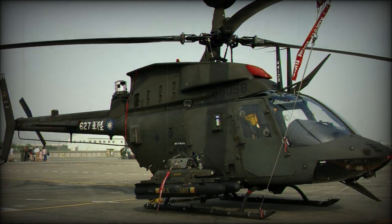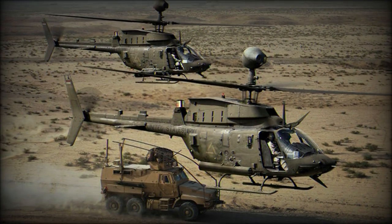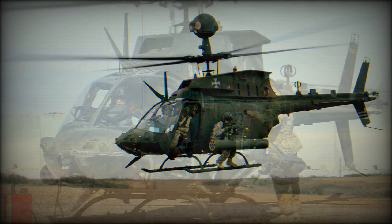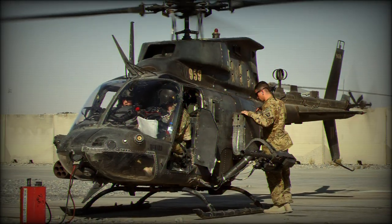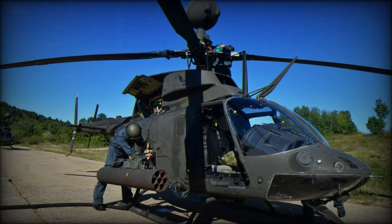The OH-58D Kiowa Warrior is a single-engine reconnaissance helicopter developed by Bell. It represents a further development of its predecessor, the OH-58 Kiowa Scout Helicopter. It is a result of the Army Helicopter Improvement Program, or AHIP.